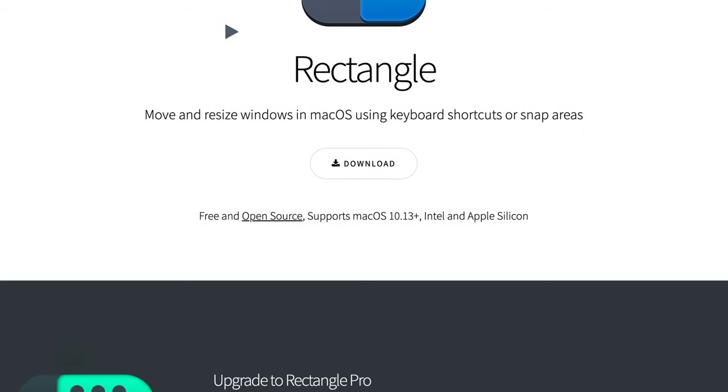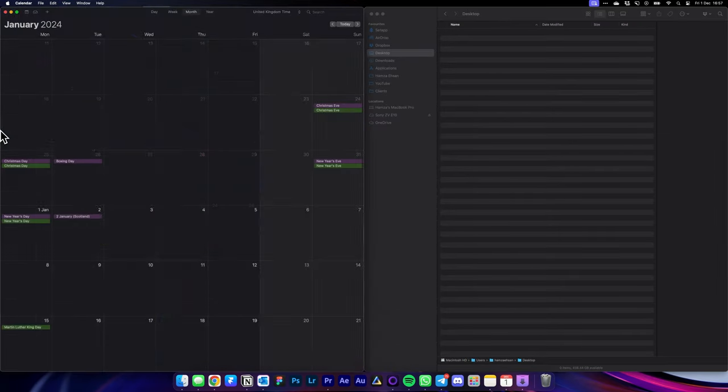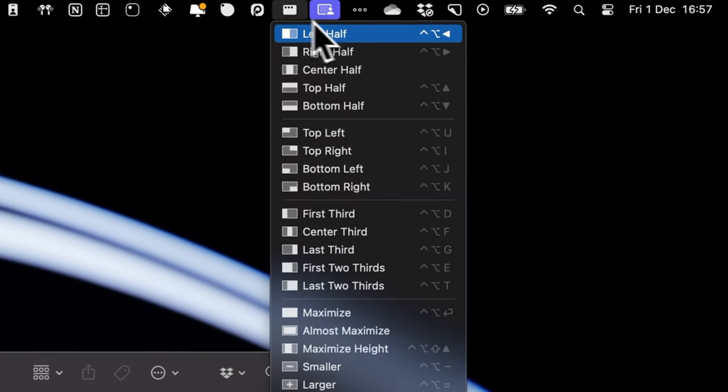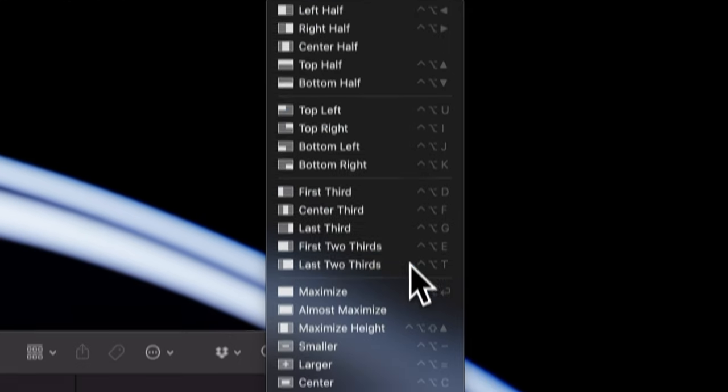Thankfully that's where Rectangle comes in. Rectangle is a free app that brings window snapping functionality to Mac and it's awesome. You can snap windows wherever you want by simply dragging them to the side or by using keyboard shortcuts just like on Windows. Ironically, Rectangle actually has more snapping positions than Windows does. They have just released a pro version but I'm still using the free version and it works perfectly fine.